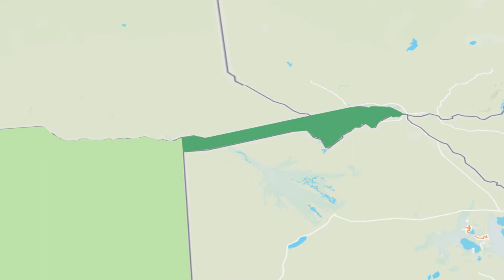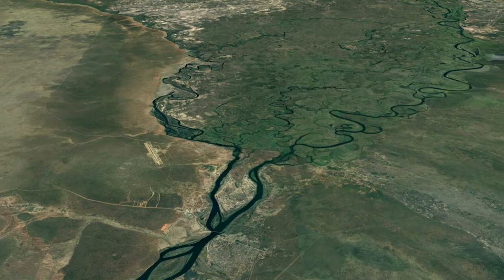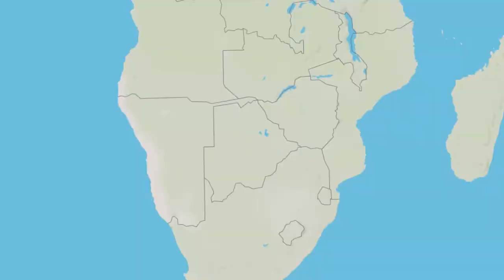The Caprivi Strip, commonly known simply as Caprivi, is a strangely formed strip of land. The strip protrudes eastward for 450 kilometers from the northeastern tip of Namibia's landmass, stretching all the way to Africa's famous Zambezi River, which runs from west to east. Caprivi's width ranges from 32 to 105 kilometers. Such stretches of land that protrude from the mainland are called panhandles. The Caprivi Panhandle complicates the boundaries at this location along the Zambezi River.